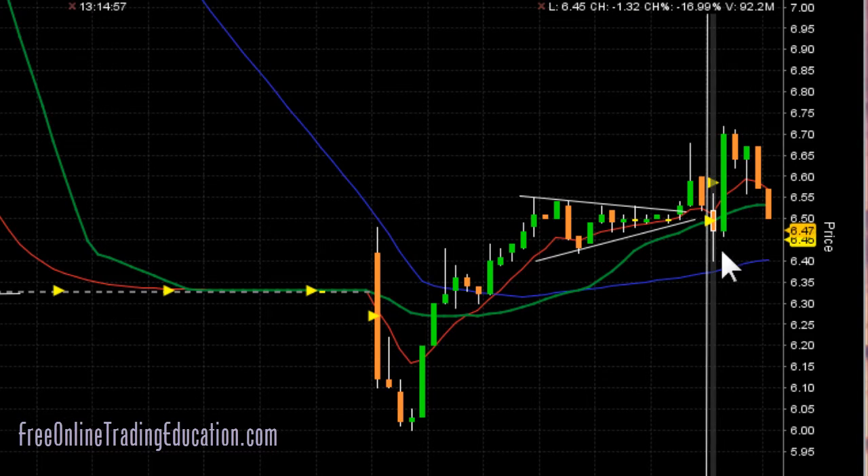So anyway, we said let's wait until it sets up into a trading pattern. It did go up and it pulled back into a line of support, and now it's starting to rotate around. So we said okay, let's get ready for a pullback here.